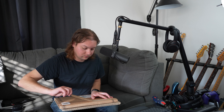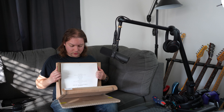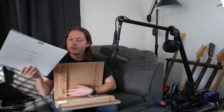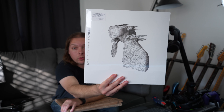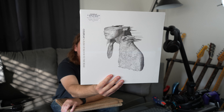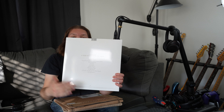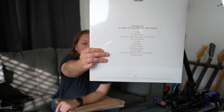Next one we got here. What is this? Coldplay — A Rush of Blood to the Head. This one's got a lot of cool ones on there: The Scientist, Clocks, Green Eyes. Like I said, the plastic is not going to do us justice here, but that's what we got going on there.